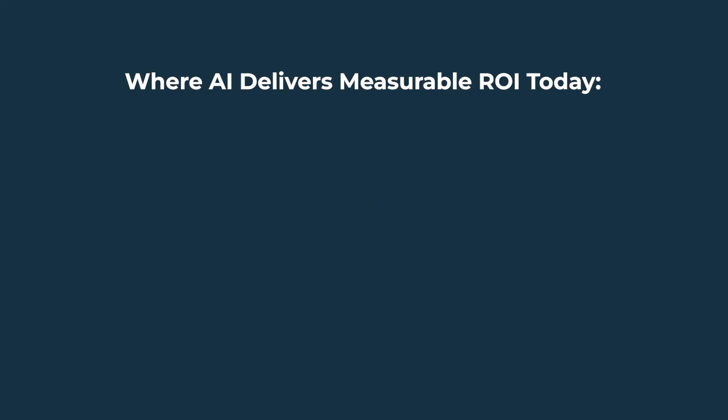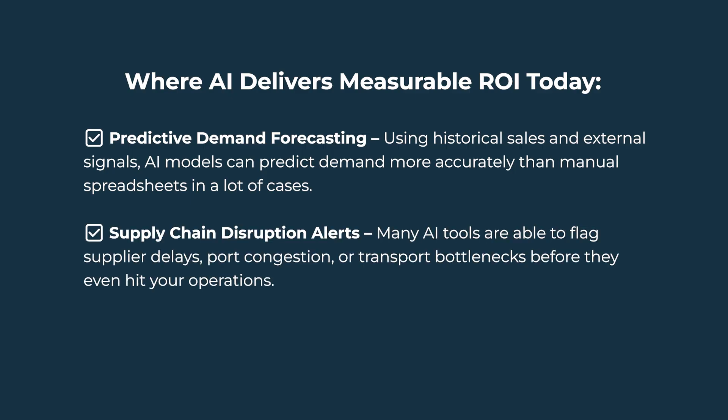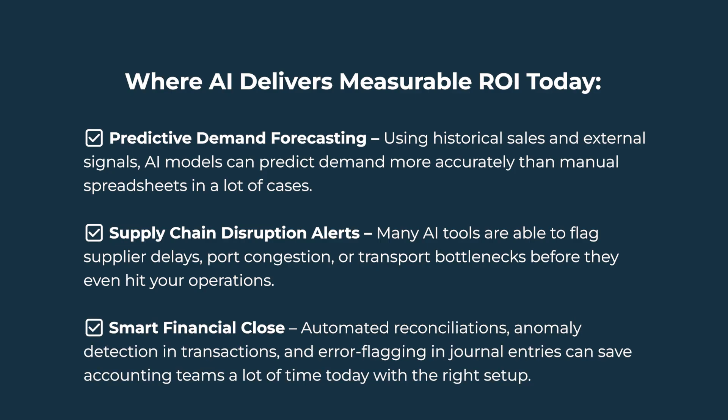Here's where AI is already delivering measurable ROI today. Predictive demand forecasting: using historical sales and external signals, AI models can predict demand more accurately than manual spreadsheets in a lot of cases. Supply chain disruption alerts: many AI tools can flag supplier delays, port congestion, or transport bottlenecks before they even hit your operations. Smart financial close: automated reconciliations, anomaly detection in transactions, and error flagging in journal entries can save accounting teams a lot of time today with the right setup.